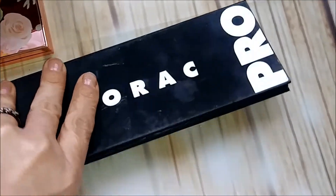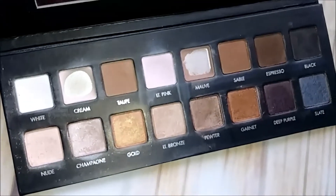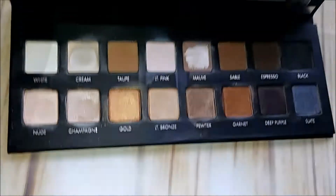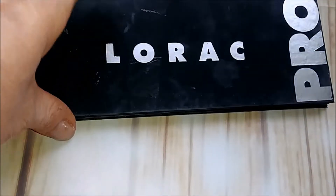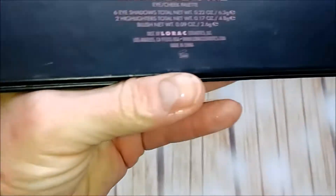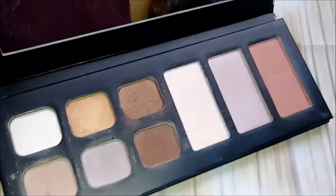Next, Lorac Pro — I've had this one a super long time. You can see I've used it quite a bit and actually hit pan on this palette. But I think I'm going to get rid of it.